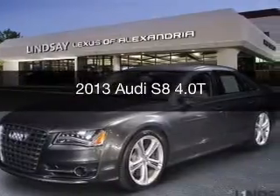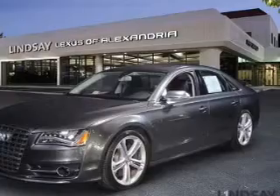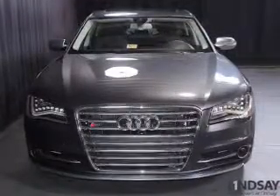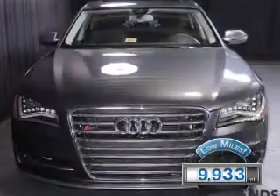This could be the vehicle you're looking for. Powered by all-wheel drive, a 4-liter, 8-cylinder engine, and an automatic transmission. With fewer than 10,000 miles, this vehicle is like new.